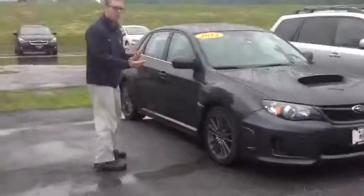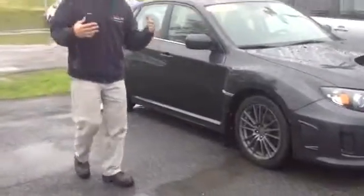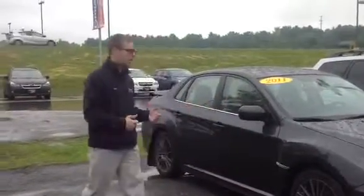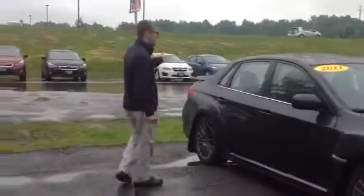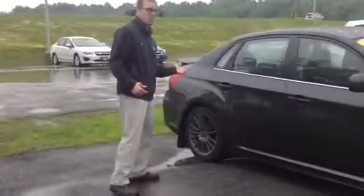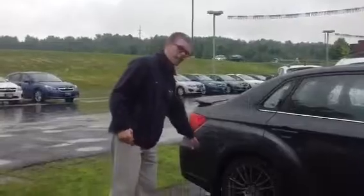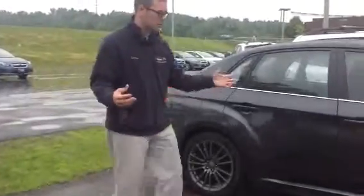This is a 5-speed manual turbocharged version of the Impreza. It has 17-inch wheels. It handles amazing, very quick, 265 horsepower turbo. Spoiler on the back. It has the 235 tires. This previous owner installed the Rally Armor mudflap — kind of a popular little add-on to the car. It's a phenomenal ride.